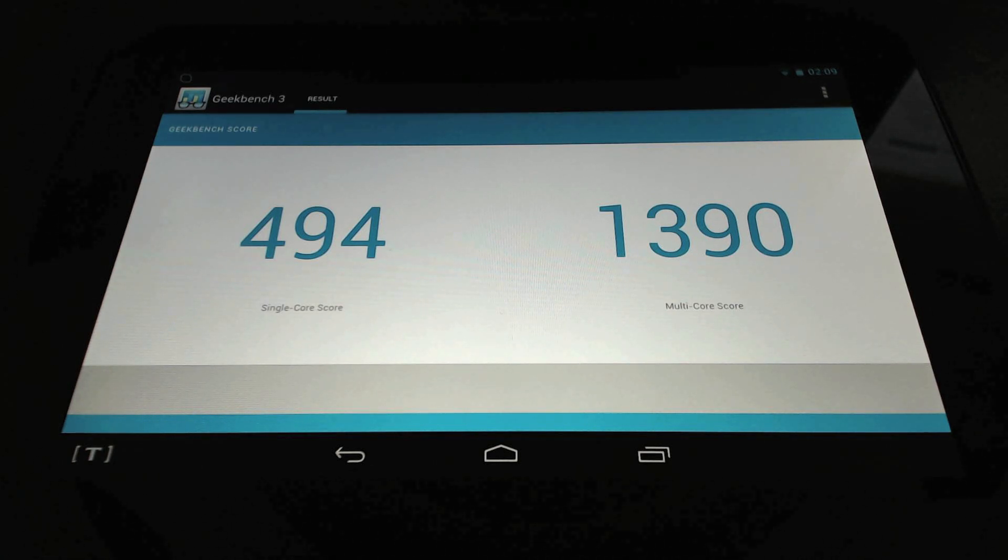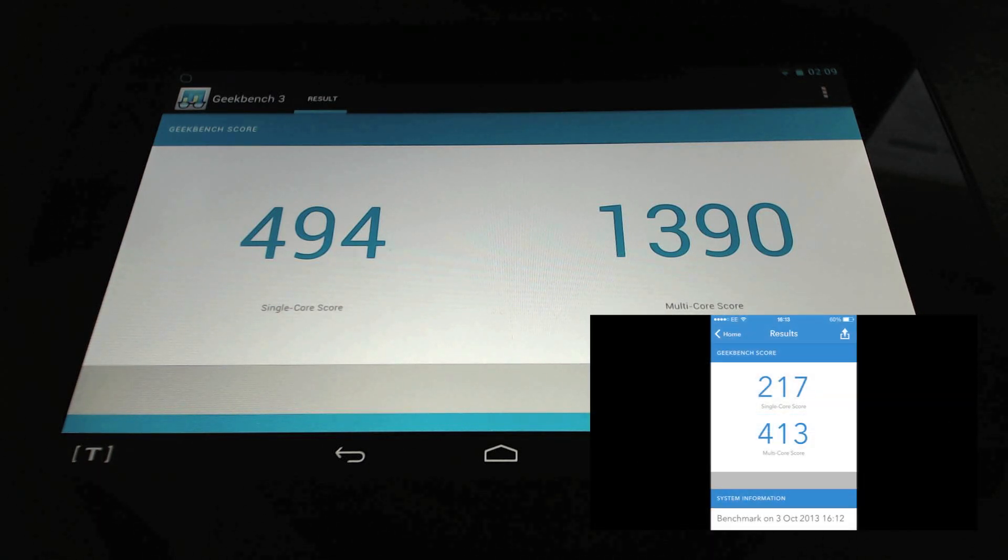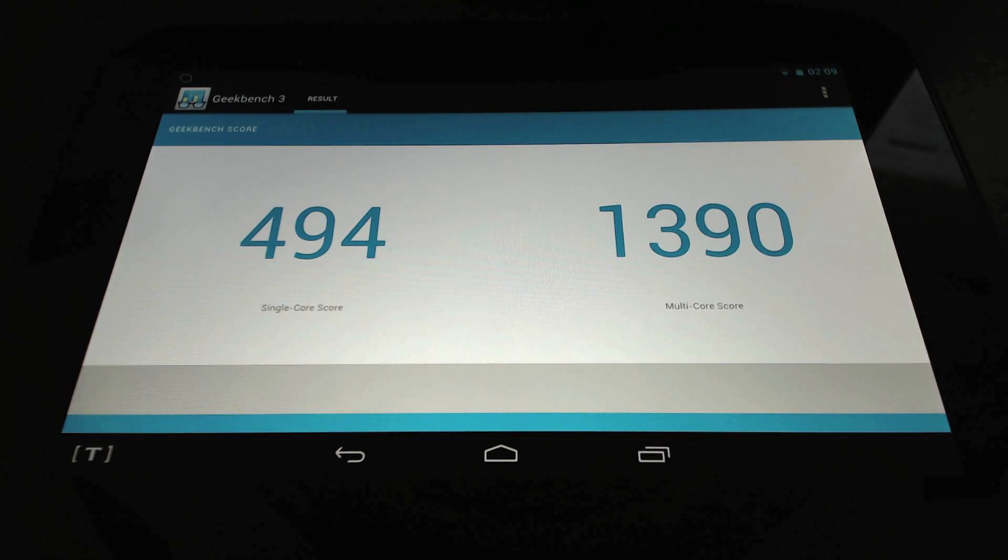And just for comparison, on the iPhone 4S it scored 217 on single core and 413 on multi core. Unfortunately I haven't got any other Android devices to compare to, as this is my first Android device.